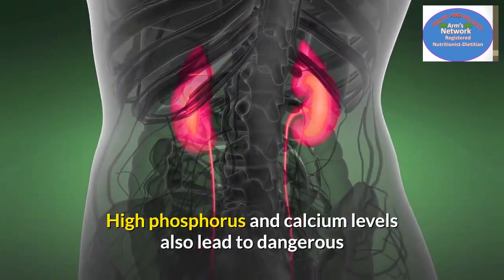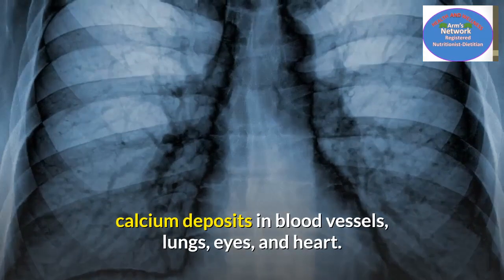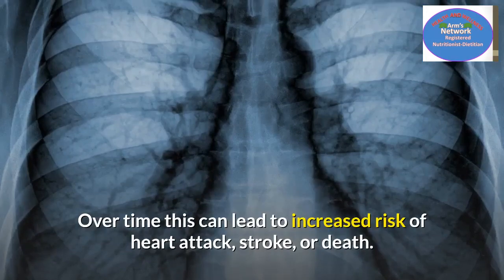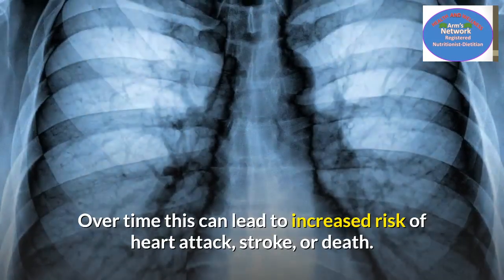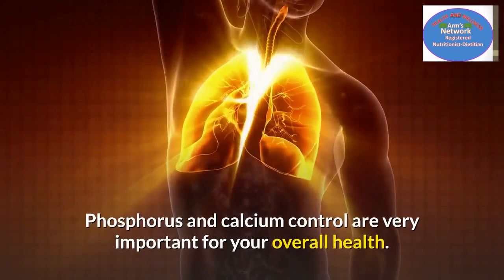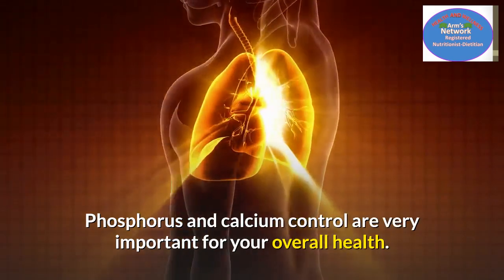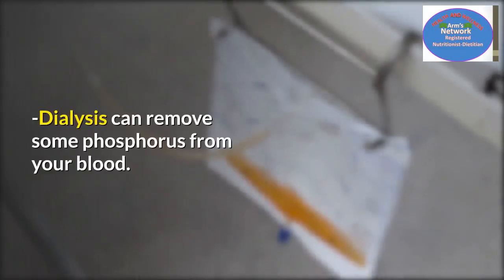High phosphorus and calcium levels also lead to dangerous calcium deposits in blood vessels, lungs, eyes, and heart. Over time, this can lead to increased risk of heart attack, stroke, and death. Phosphorus and calcium control are very important for your overall health.